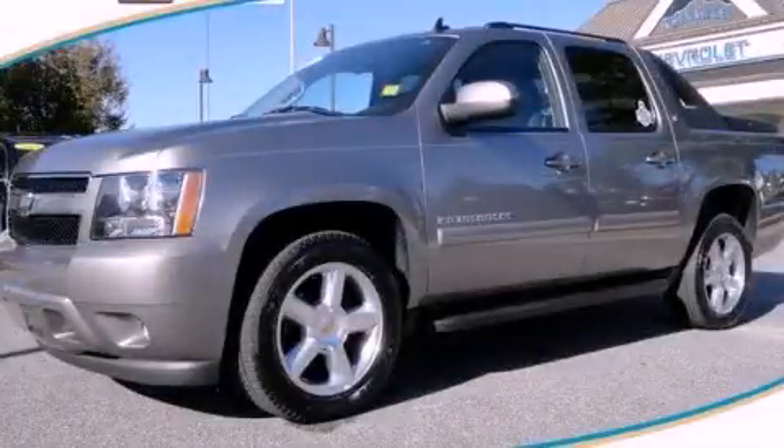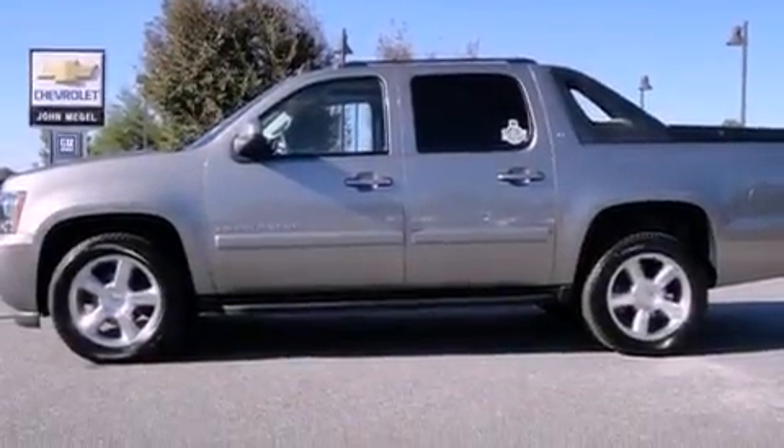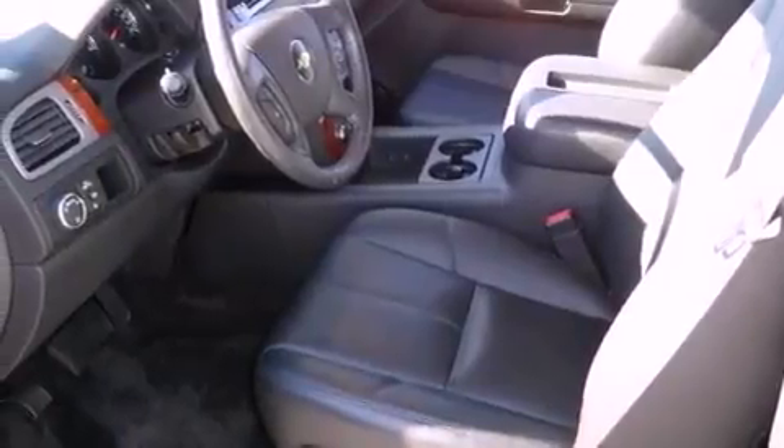This is a 2009 Chevrolet Avalanche. It has the power to move what you need and the look, too. It features a 5.3-liter, eight-cylinder engine and a six-speed automatic transmission.